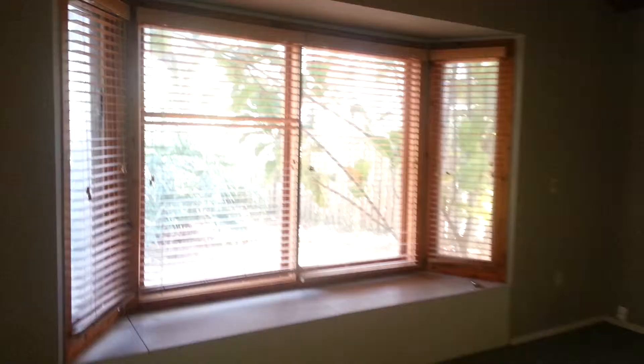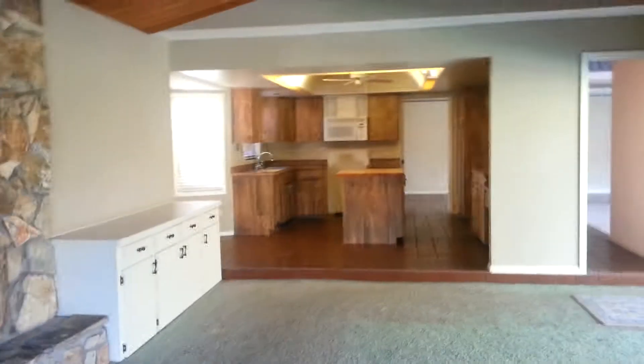A nice bay window over here. And looking back at the fireplace and the kitchen, nice high vaulted ceilings here.